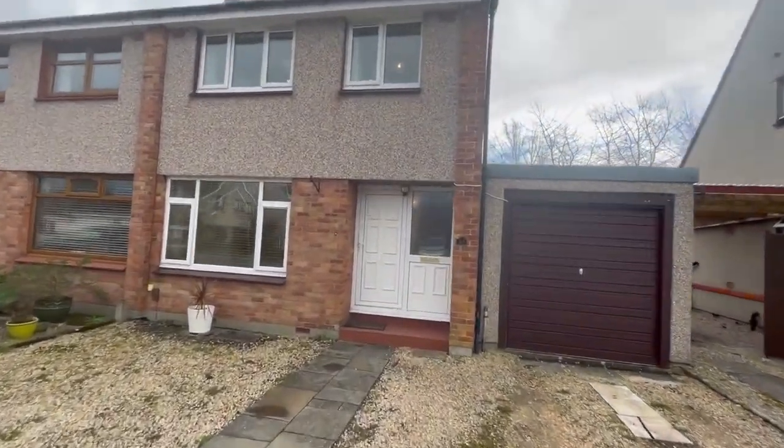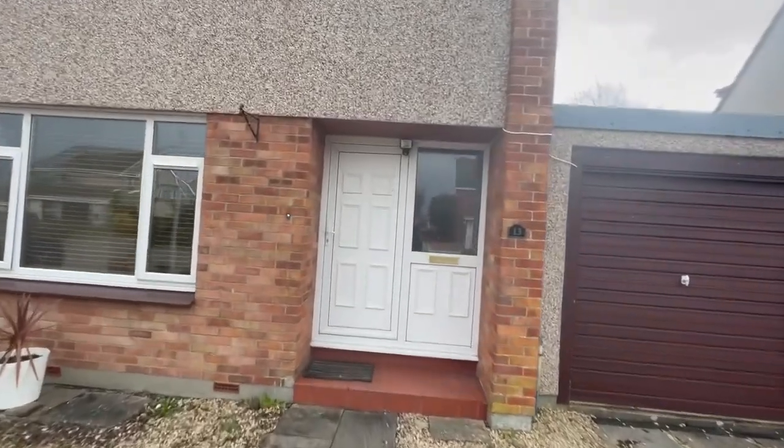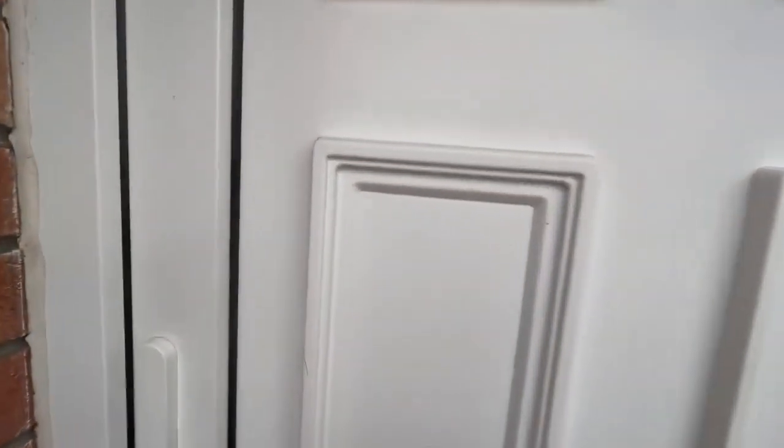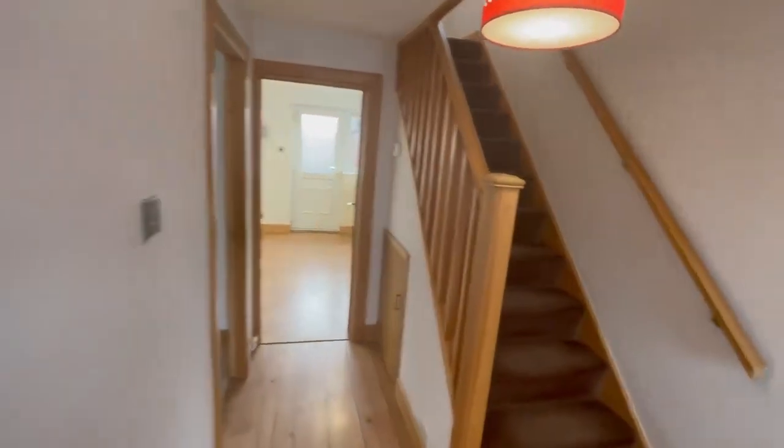Hello, property people. Here I am in Dremossi Avenue in the ever-popular Trachys area in the Venice. I'll take you through a walking tour of the property.